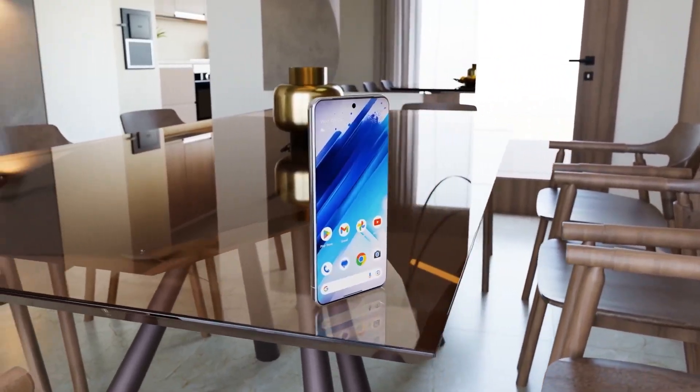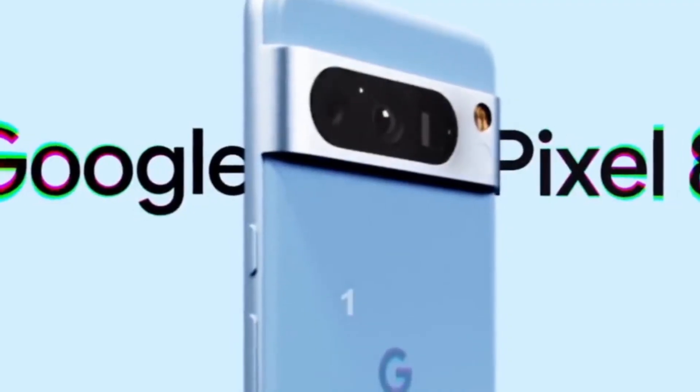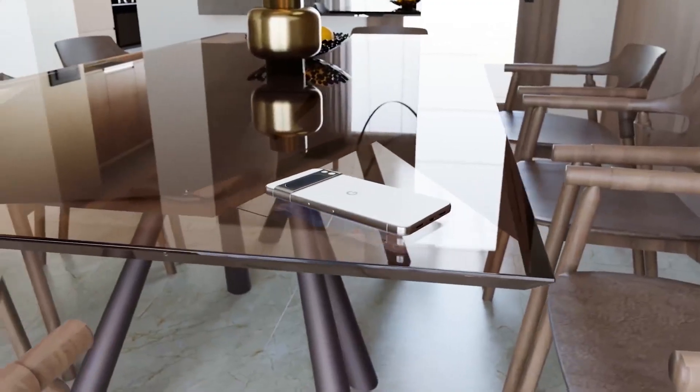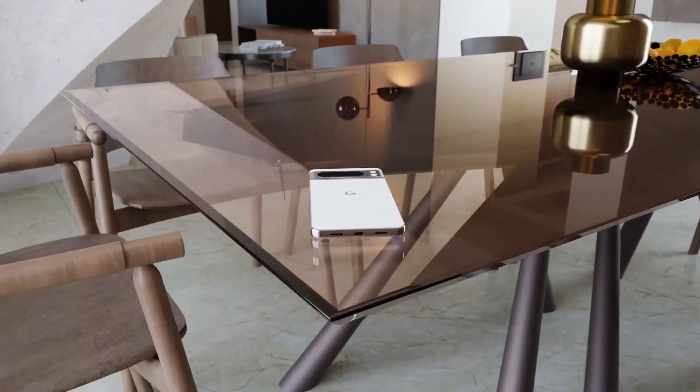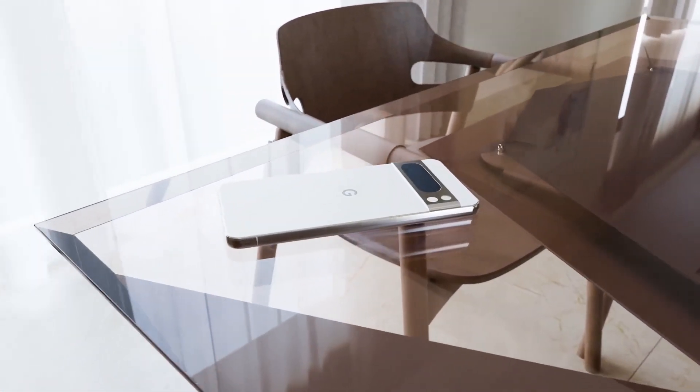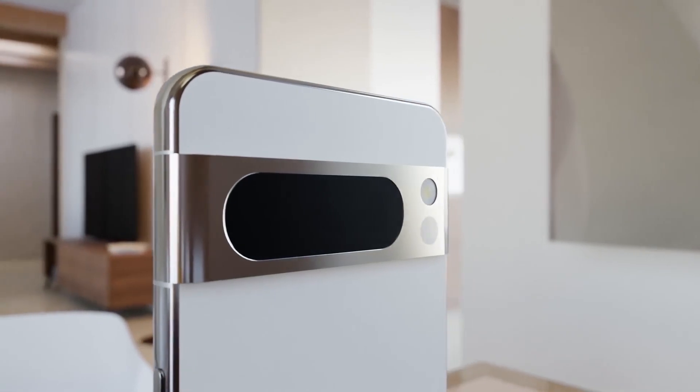The conclusion of the teaser affords us a clear view of the blue Pixel 8 Pro. The design aligns precisely with the renders that Google has unveiled over the past months, providing a strong indication that the Pixel 8 Pro's final design will closely resemble what we are seeing.